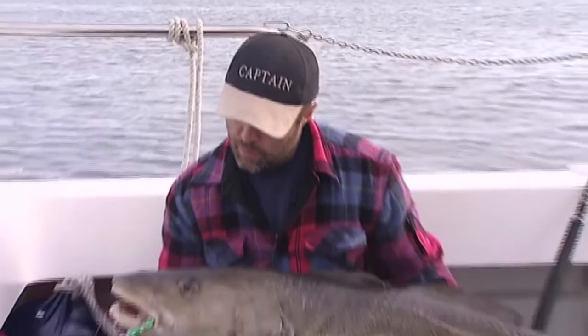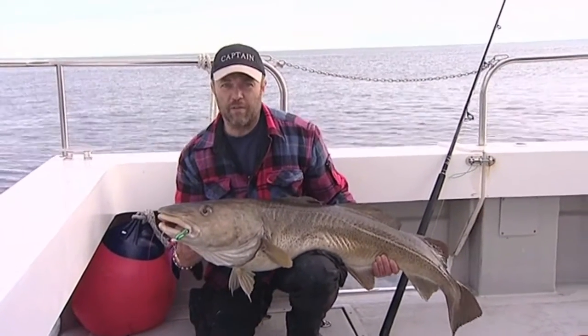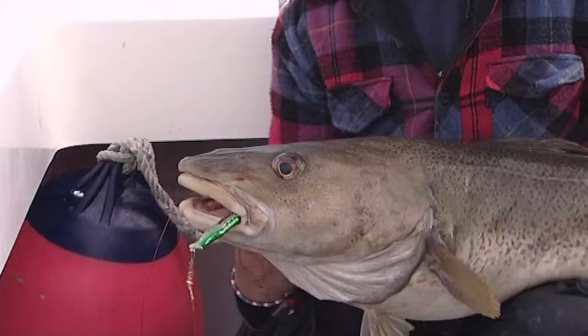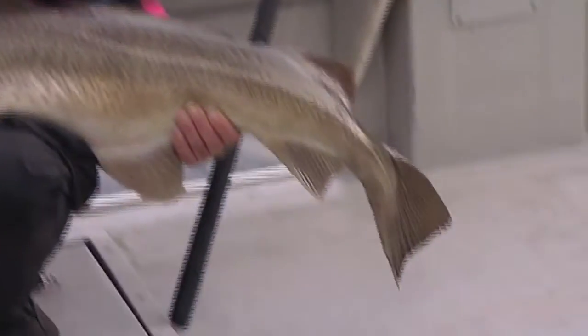Here was a fighter. Let's have a look at this beautiful fish we got. You see how important it is to have the right kit. We use heavy braid, heavy leader material, big swivels, berks.